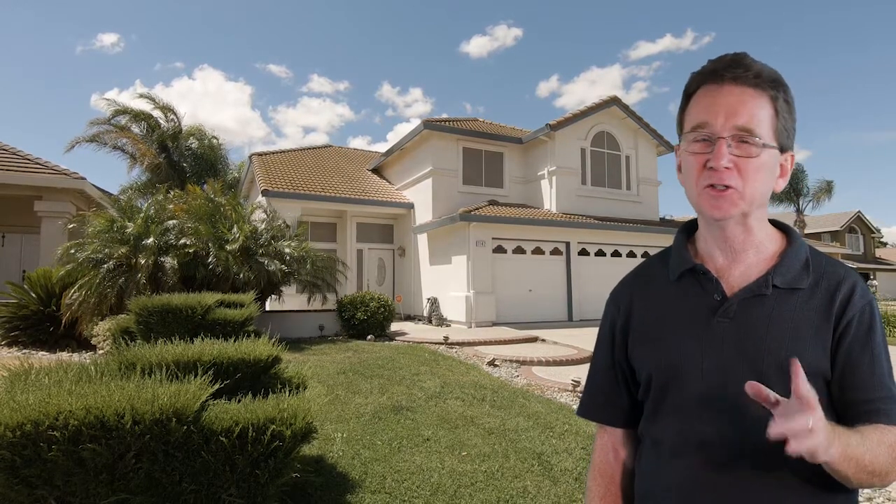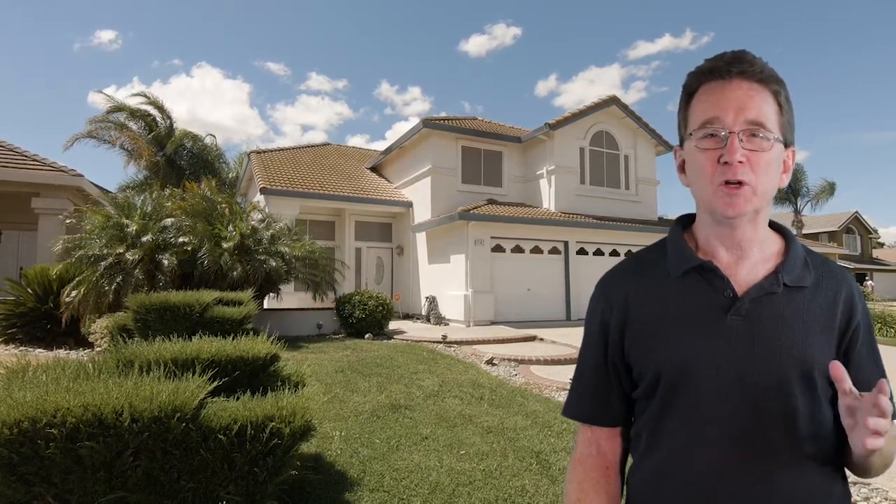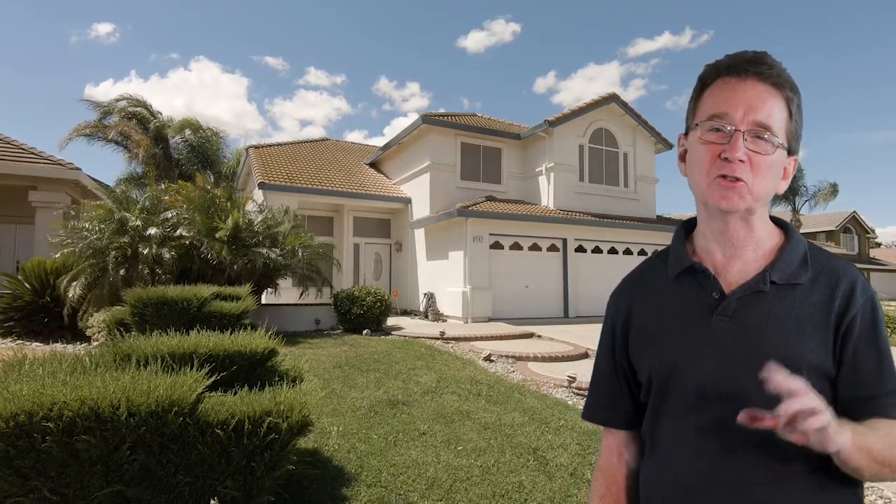We begin at this home on Chaplin Way with four bedrooms and two and a half bathrooms. This gorgeous two-story is close to shopping, parks, and a school. It features 2,152 square feet and sits on a lot with over 6,000 square feet. The property features an upgraded spacious kitchen.